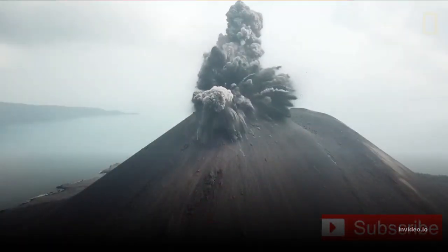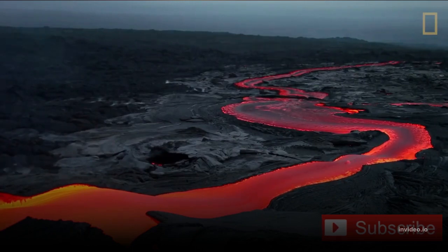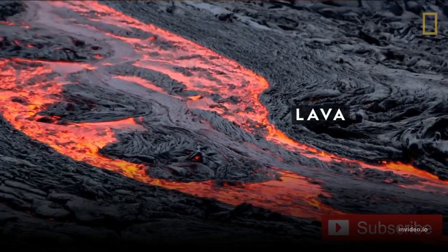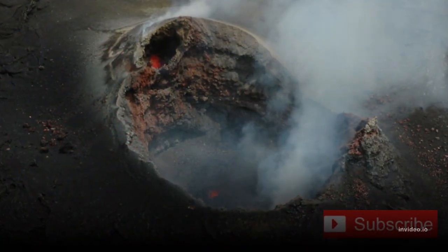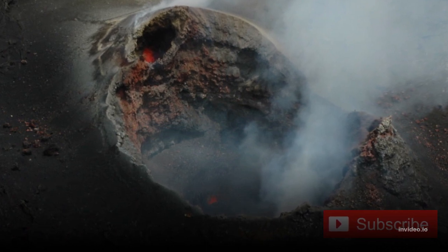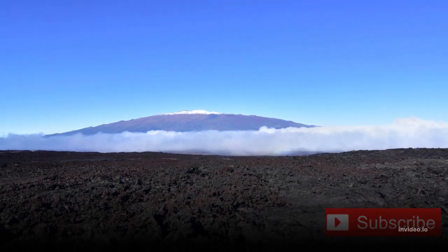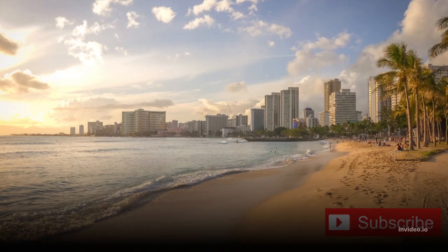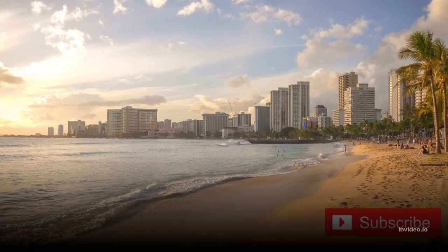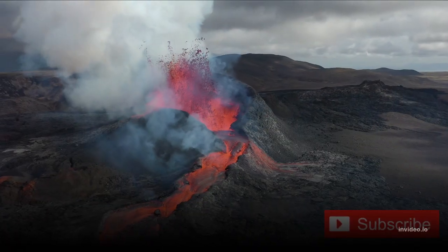The volcano's magma comes from the Hawaii hotspot, which has been responsible for the creation of the Hawaiian island chain over tens of millions of years. Lava eruptions from Mauna Loa are silica-poor and very fluid, and they tend to be non-explosive. Mauna Loa has probably been erupting for at least 700,000 years and may have emerged above sea level about 400,000 years ago.